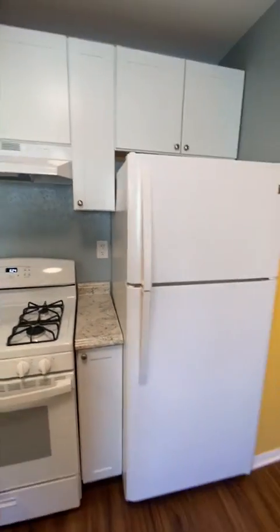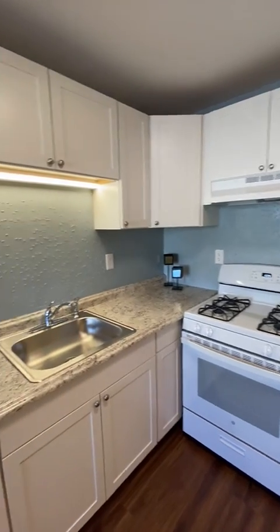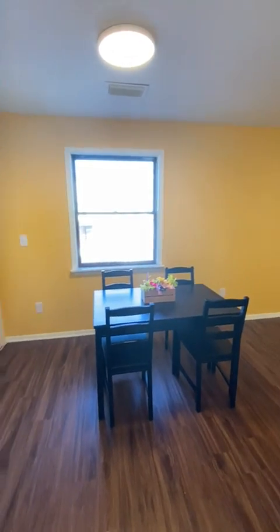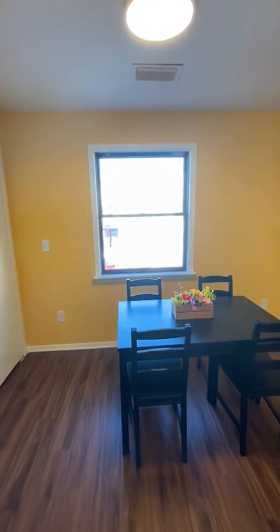The first thing you're going to see is our newly renovated kitchen. This is a great kitchen, perfect if you like cooking — lots of countertop and cabinet space. As we pan around, you're going to see your designated dining room, and then behind those doors are your in-unit washer and dryer.